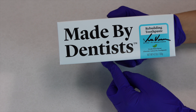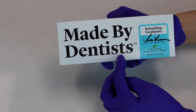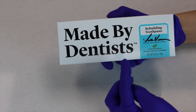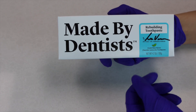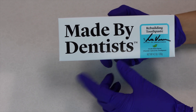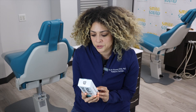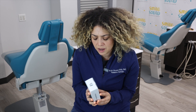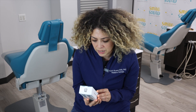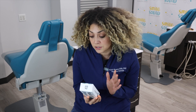So this toothpaste is called Made by Dentist, and it's made by Dr. Lisa and Dr. Vanessa Craven. The flavor is fresh mint and we got this at Target for $7.99. A little bit of information about the docs that made this toothpaste — Dr. Lisa and Dr. Vanessa. They're dentists, sisters, and moms.